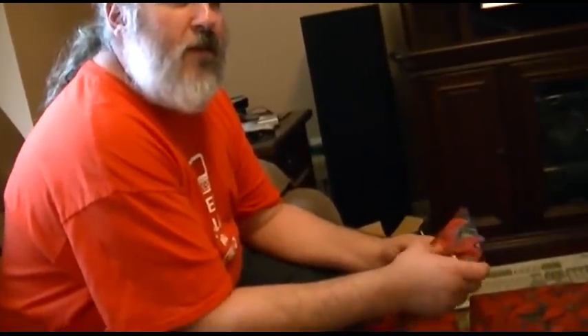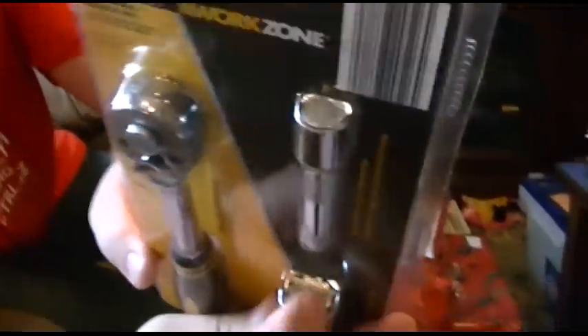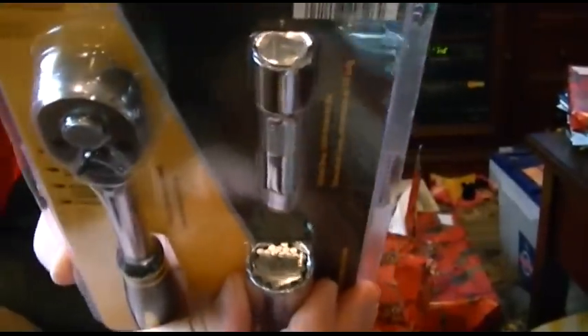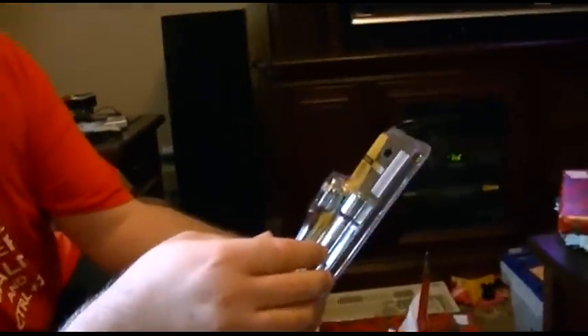I wonder what this could be — it could be a Gator Grip type wrench from Aldi. How do you just guess something like that by shielding it? Wow. Really? How did you guess that? That's cool — it's got the thing there. Aldi had it and I fall for all the Aldi stuff. And a 3/8 drive thingamajobber and stuff like that. We'll open that up and get that going.